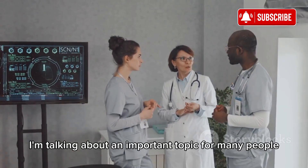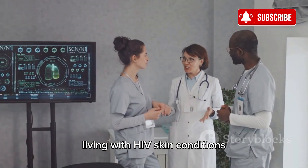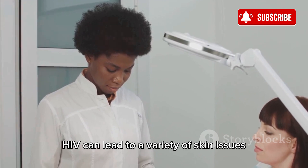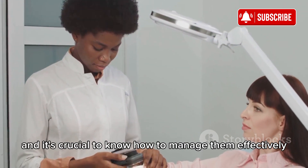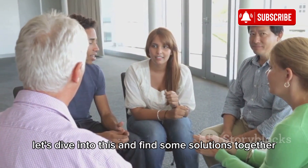Hey everyone, today I'm talking about an important topic for many people living with HIV — skin conditions. HIV can lead to a variety of skin issues, and it's crucial to know how to manage them effectively. Let's dive into this and find some solutions together.